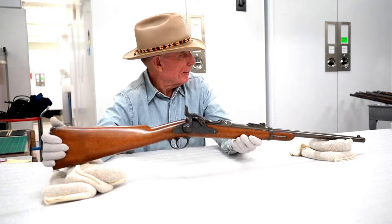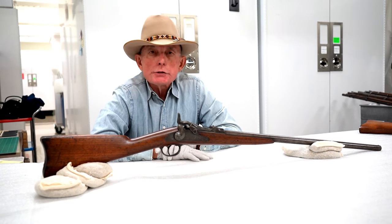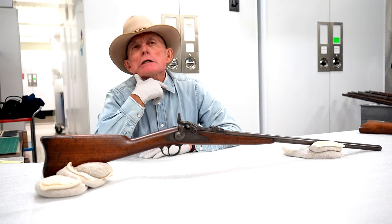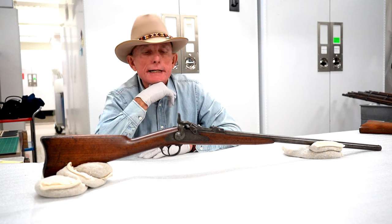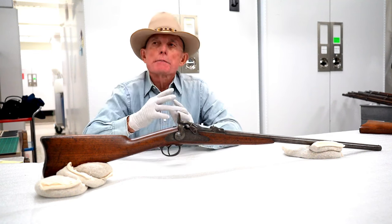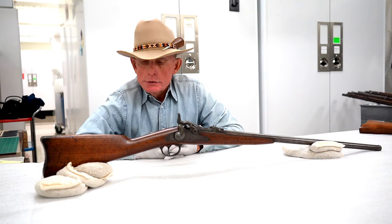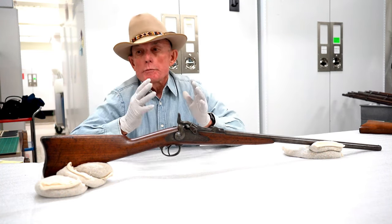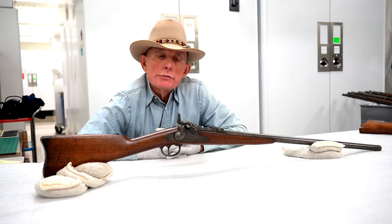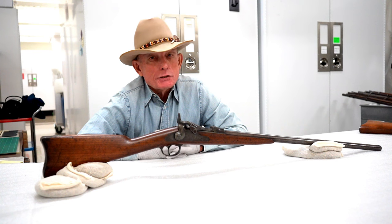We've got one more trapdoor to look at — what we have here is called a forager shotgun. It is a conversion of a trapdoor Springfield rifle to a 20-gauge shotgun. One of the issues at frontier forts in the mid to late 19th century was supply problems. These forts were isolated, and occasionally cut off by storms or blizzards in wintertime, making it difficult to provide rations to the troops — and the rations were usually not of the best quality.